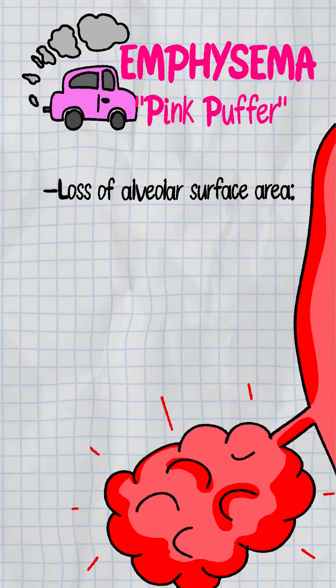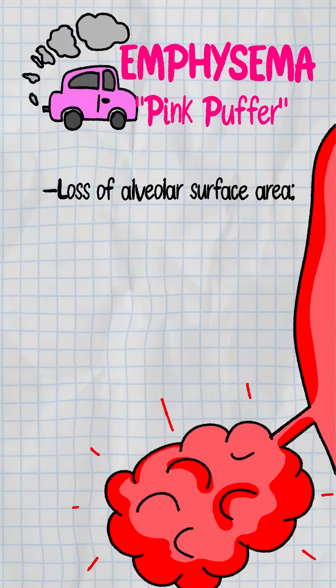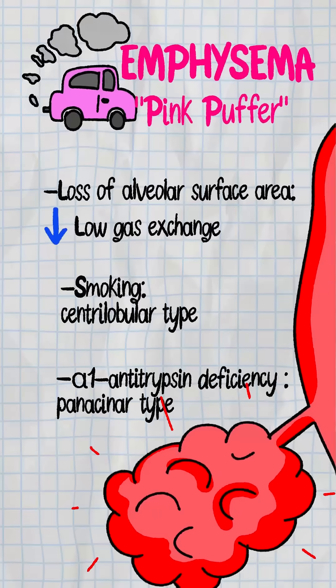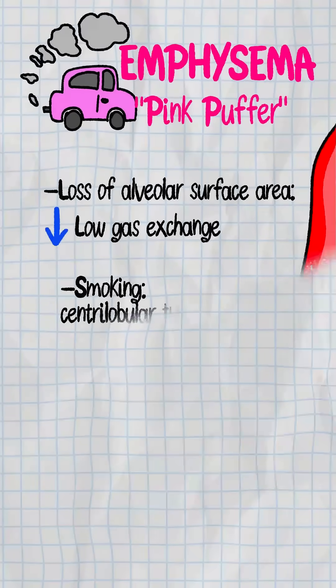Emphysema — she's lost her alveolar parking spots. Reduced surface area means poor gas exchange. Seen in smokers, centrolobular style or panacinar if you're low on alpha-1 antitrypsin.